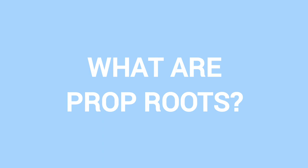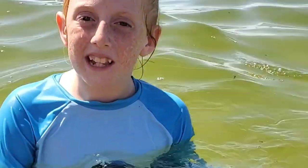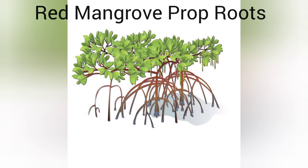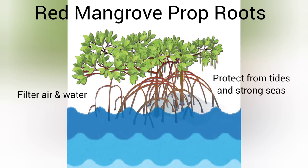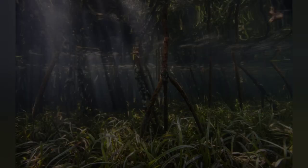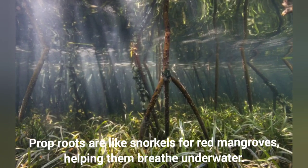What are prop roots? Prop roots suck up oxygen because trees can't live without oxygen. Red mangroves have tall, tangled prop roots that filter air while underwater. The prop roots anchor mangroves and protect them from high tides, strong currents, and violent storms. Prop roots are like snorkels for red mangroves, helping them breathe underwater.